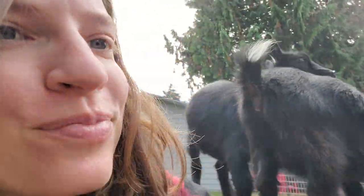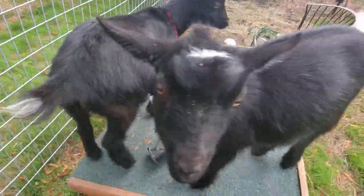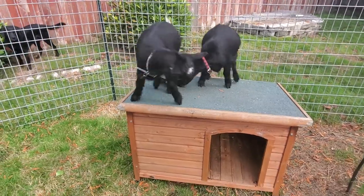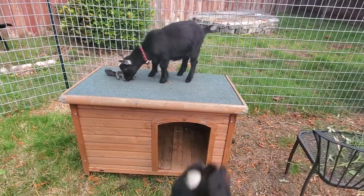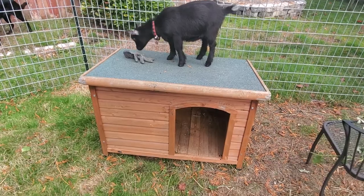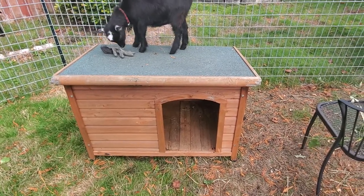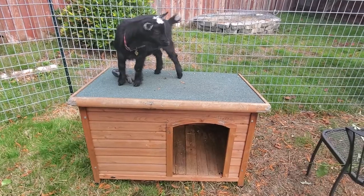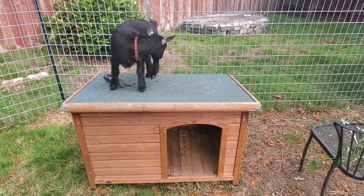We have this old doghouse we used to use for London, and now it is kind of just part of the playground for the goats. They like to sit up there and sun during the day, and whenever it's raining they like to go inside. This is just a hangout place though — this isn't their main house, but they like it a lot, especially now that they're small.